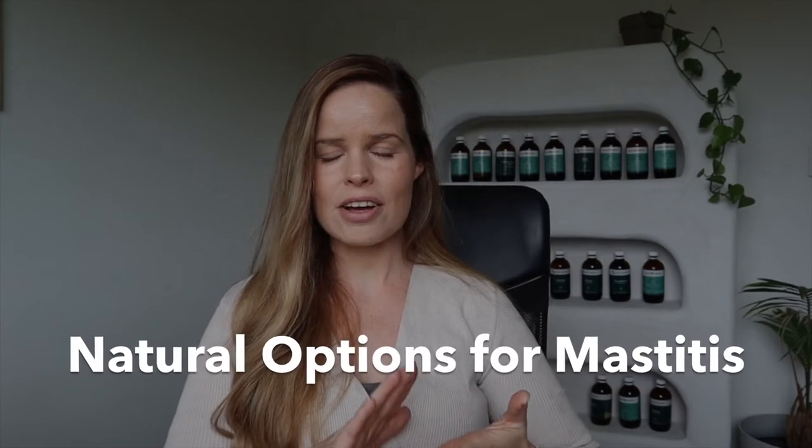Here are some of my top picks that I absolutely swear by, and as I said, they also help to prevent mastitis by working on building up your immune response and controlling infection.